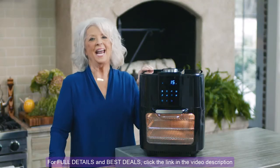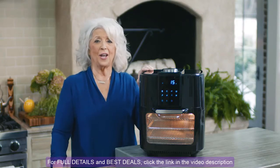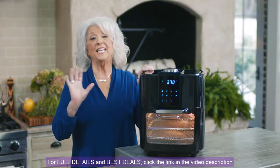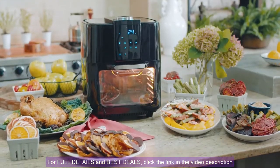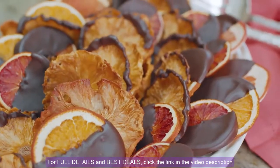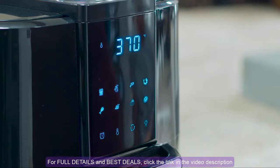Hey, y'all, it's Paula Deen, and I'm so excited to tell y'all about my biggest and most beautiful air fryer oven yet. This 13-quart beauty can air fry, bake, rotisserie, and even dehydrate. It's even got an interior light.